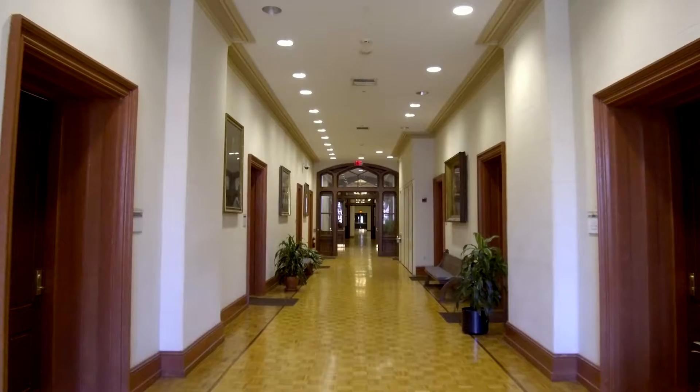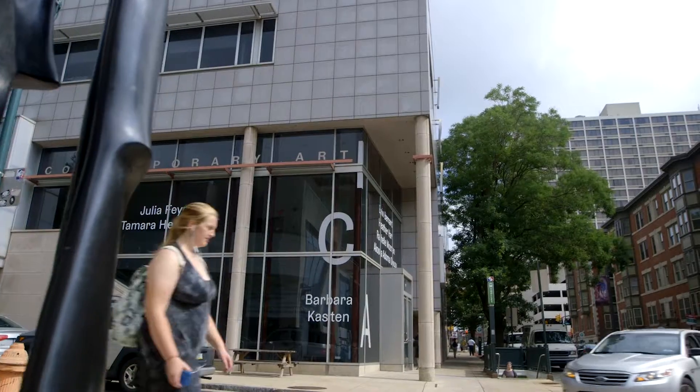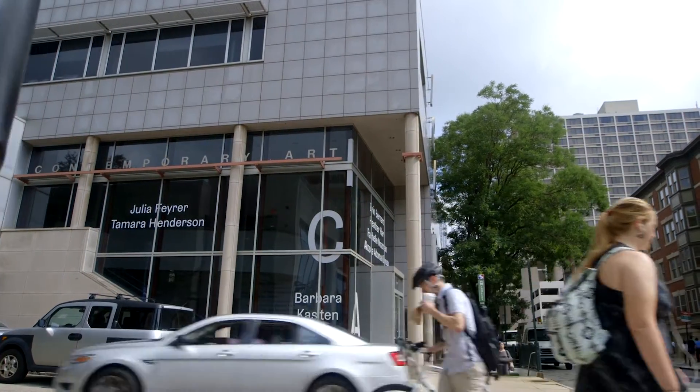No one could ever say, 'Oh, I've seen all the art at Penn,' because shows are coming and going all the time. We have art exhibits happening in an amazing array of places.